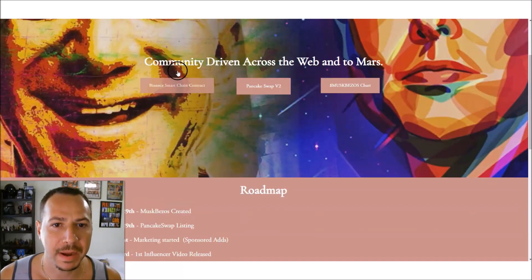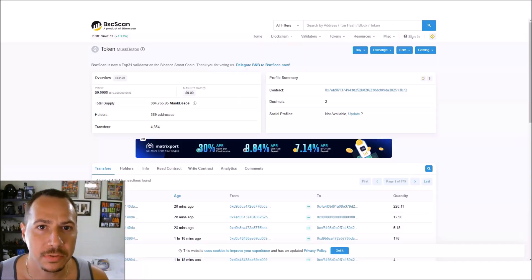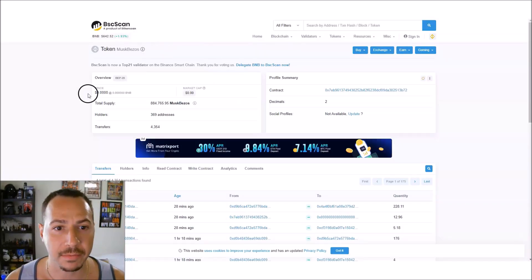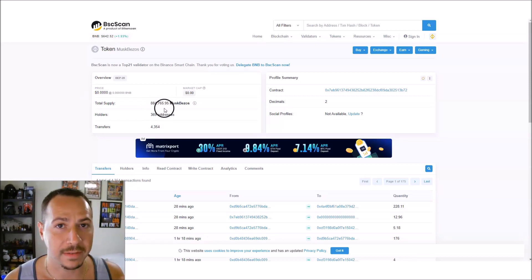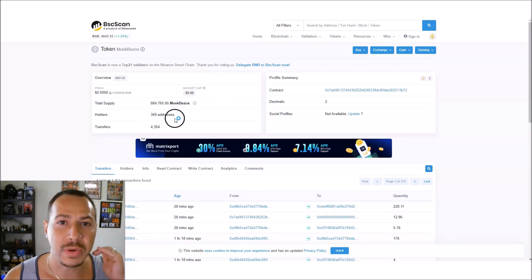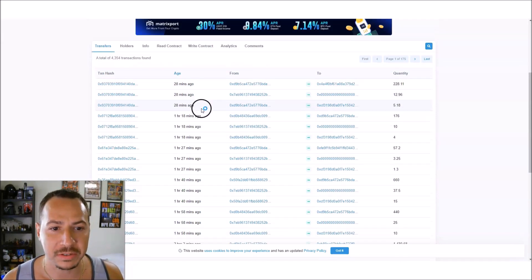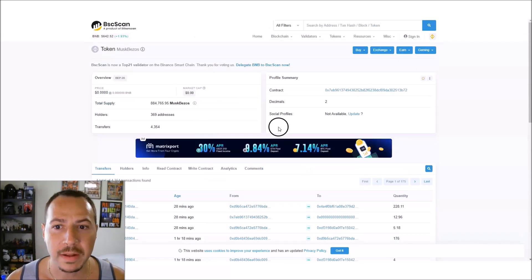It runs on the Binance Smart Chain and you can buy it on PancakeSwap. Looking at BSC Scan right now, the total supply is about 884,000 with only about 369 holders at the time of this recording — still super early. You can see transactions happening within the past few hours and the contract address is visible here.